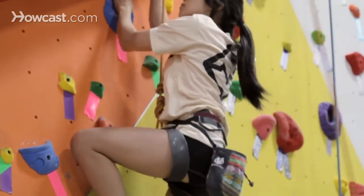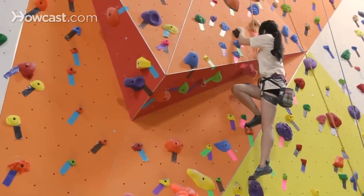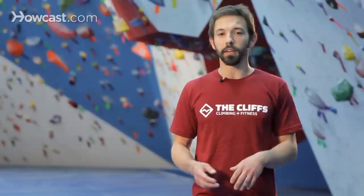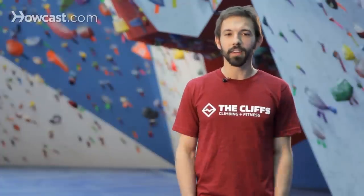The grading is different for whether or not you're climbing a route or a boulder problem. There are two scales that you'll typically find in climbing gyms. When you're bouldering, most boulder problems are going to have what's known as a V grade, and the V stands for Vermin.